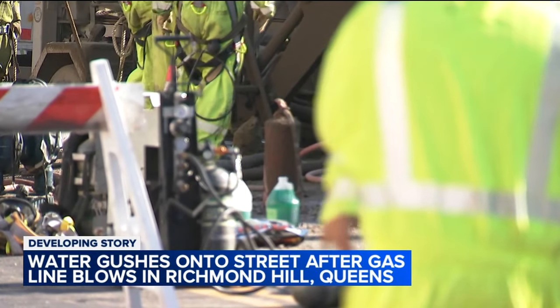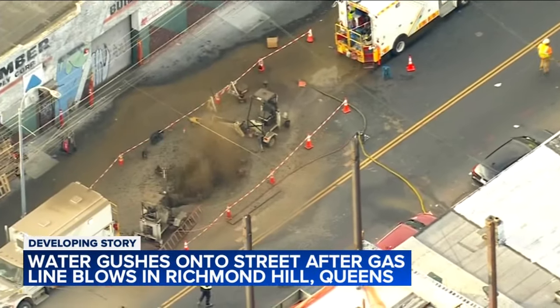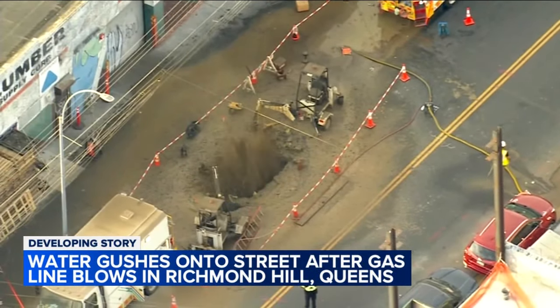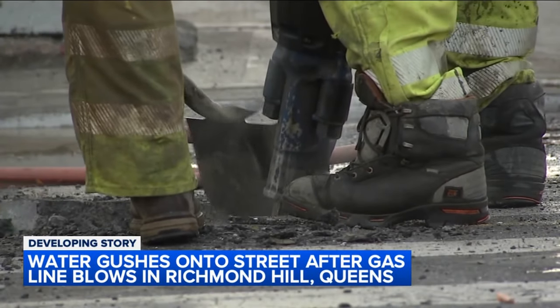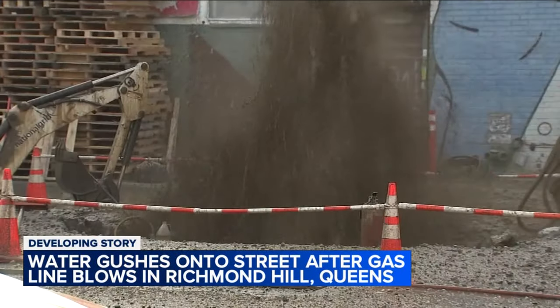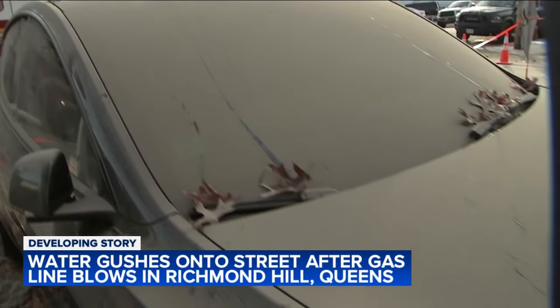We're told that the air quality is okay at this hour. Now let's look at some video to give you more of a look at the action which happened this morning. According to the fire chief with the FDNY, around 6 o'clock National Grid was repairing a pinhole in a high pressure gas valve.